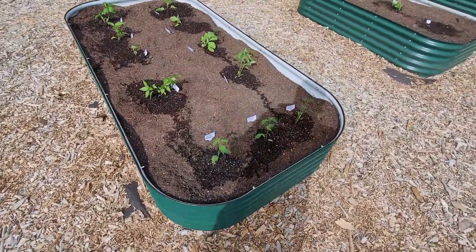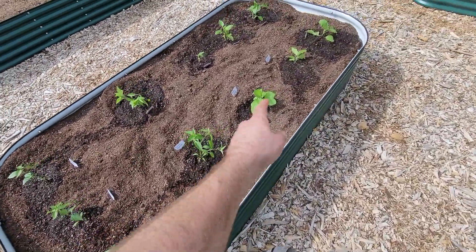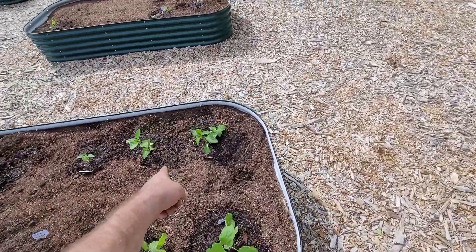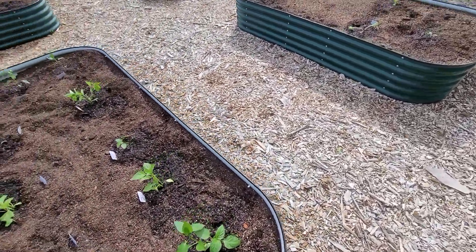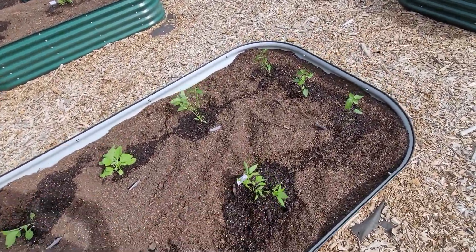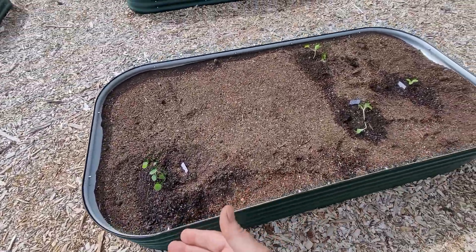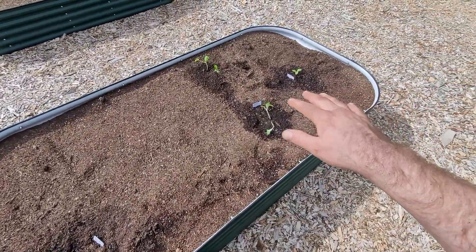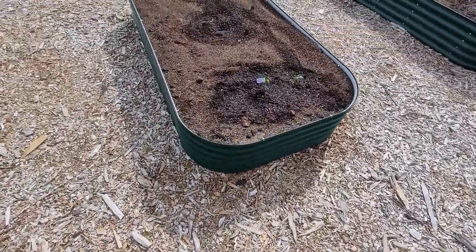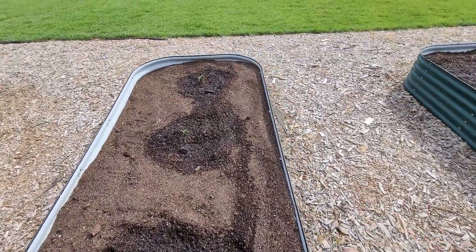On to the pepper bed. We've got serrano down on this end, cayenne, three banana peppers, three yolo peppers over there, and then a shishito pepper. One more nasturtium for pollination. This is white scallop squash, just starting off. These are the pickling cucumbers and okra.